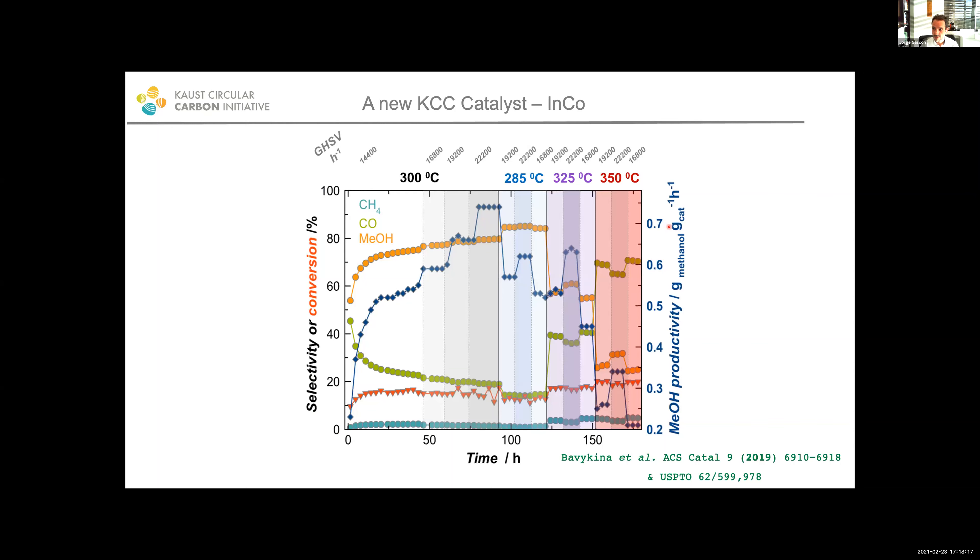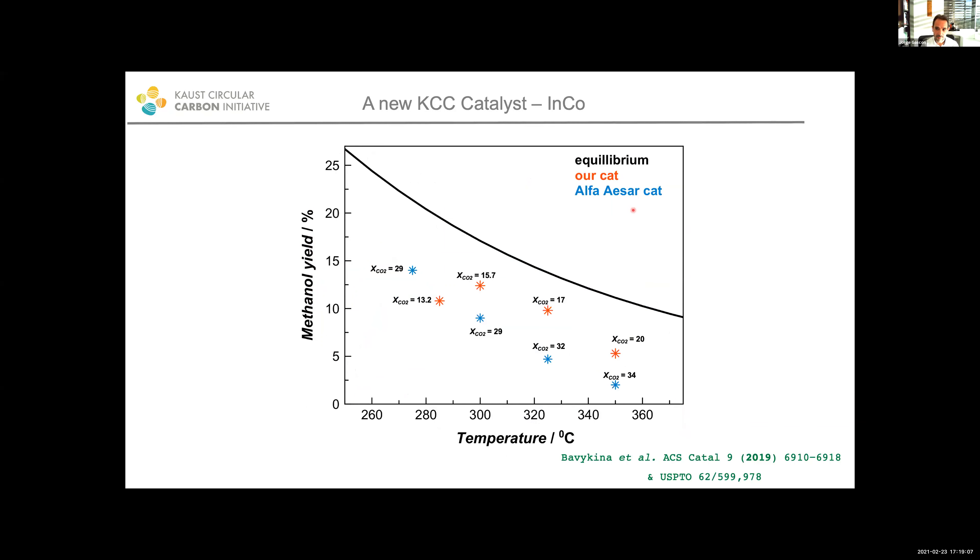To make a long story short, what we have done at KCC over the last few years is come up with a completely new catalyst formulation. We are plotting methanol selectivity and methanol conversion at different conditions of temperature and space velocity. We can reach methanol productivities very close to one gram of methanol per gram of catalyst per hour, which is certainly among the highest. We achieve this with selectivities very close to 90% to methanol in one single pass, and we can do it at relatively high temperatures compared to how other catalysts normally work for this reaction.